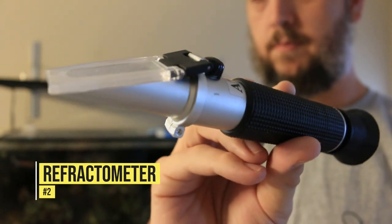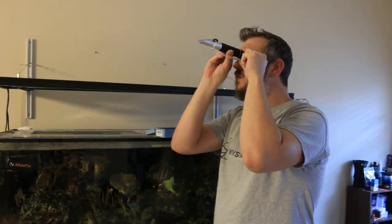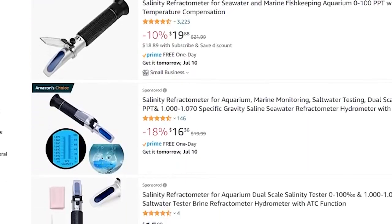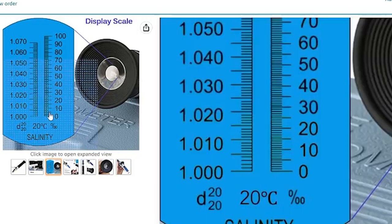Speaking of salt mixes and keeping a saltwater tank, you need to know just how salty the water is. The next product is a refractometer — this is how we test our salinity or specific gravity of the water. You can find a great refractometer on Amazon at a great price. Just make sure you buy one that is specifically made for aquariums, like the one shown here.